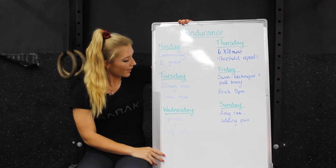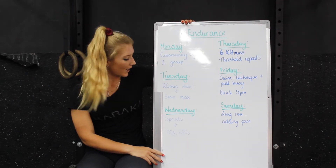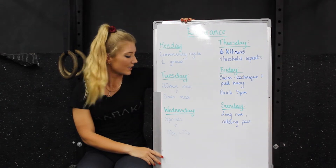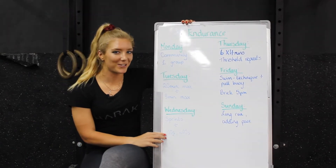Then Tuesday we have our running Tuesday morning. The weather is a bit better so we can start to push now. We're going for a 20-minute max run test to start off with, then a rest and then a 3-minute max effort. So get ready for a big day on Tuesday.